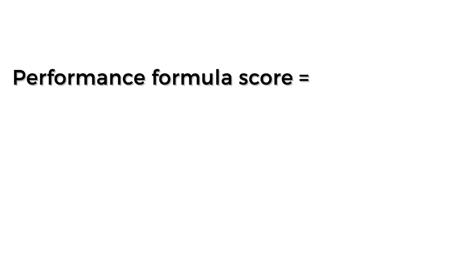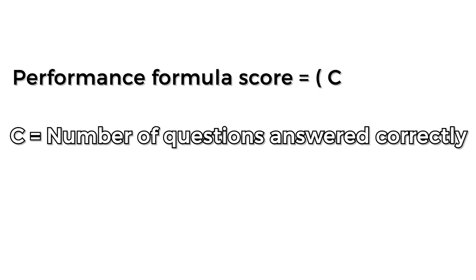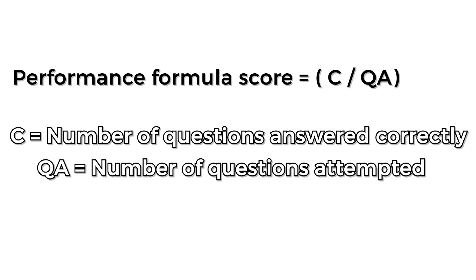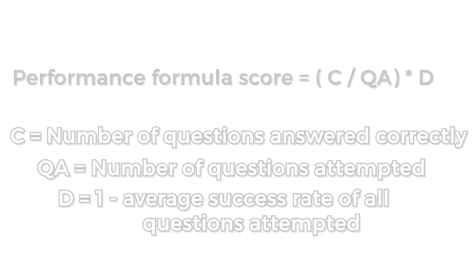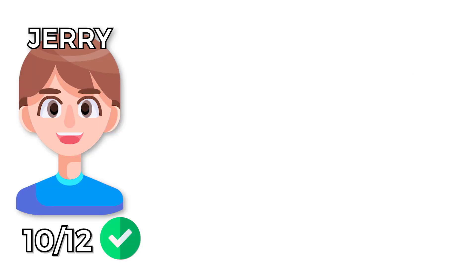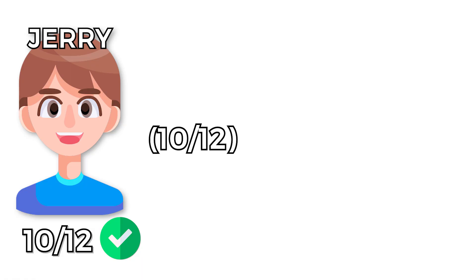The goal was to create a metric that would normalize this and give you a confidence level on how well you performed after answering just five questions. The performance score is calculated by taking the number of questions answered correctly divided by the number of question attempts, then multiplying that by one minus the average success rate of all the questions attempted. For example, Jerry answered 10 out of 12 questions correctly. The average success rate of those questions across all platform members was 75%, so we take 1 minus 75% = 25%, multiplied by 10/12 = 83%, giving a score of 0.21.